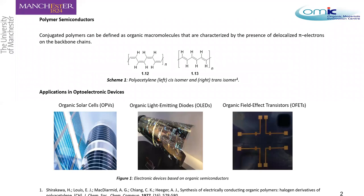Conjugated polymers can be defined as organic macromolecules characterized by the presence of delocalized pi electrons on their backbone chains. In 1977, Shirakawa and co-workers discovered the conductivity of polyacetylene, and how it behaved differently depending on whether it was a cis or trans isomer.